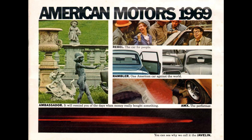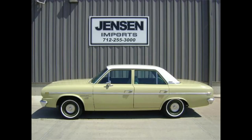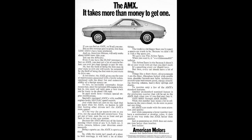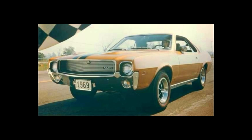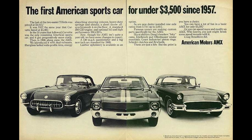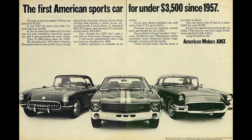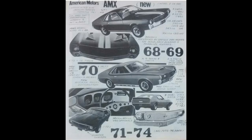1969 American Motors model lineup — these aren't in any particular order: Ambassador, Hearst, Rambler, Javelin, Rebel, and then there was the AMX. AMC offered the AMX from 1968 to 1970. AMX stands for American Motors Experimental. This was a two-seat muscle car based on the AMC Javelin, but it didn't have a rear seat and it had a shorter wheelbase. Also, the quarter windows were fixed on the AMX, whereas the Javelin was a traditional hardtop with quarter windows that could go up and down.